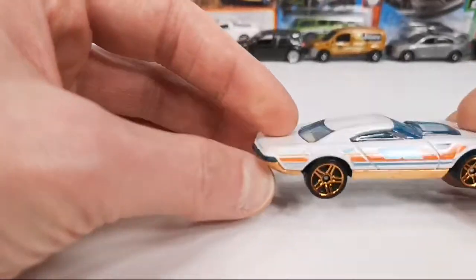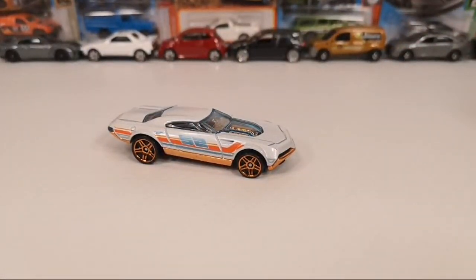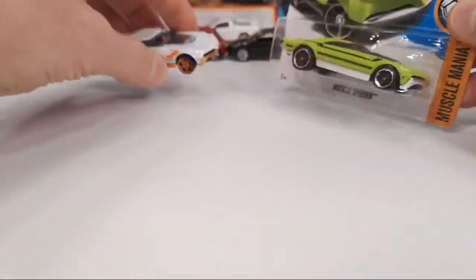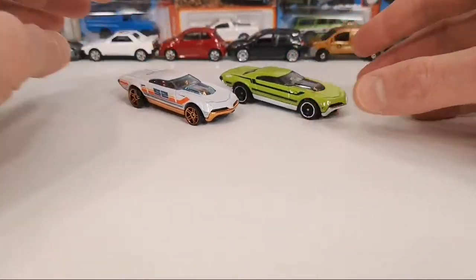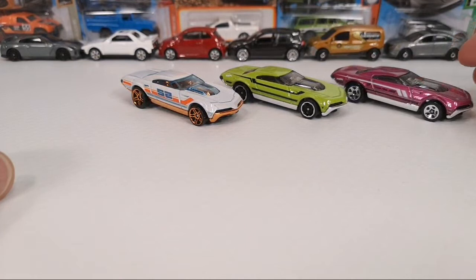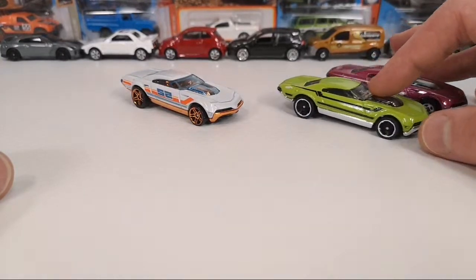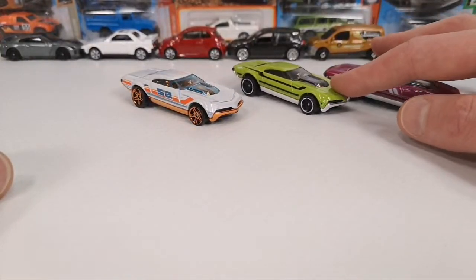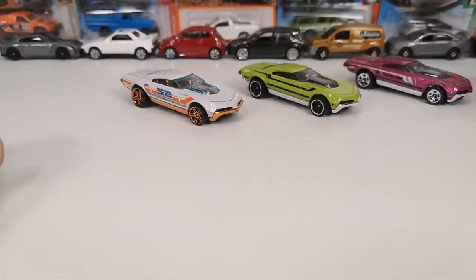I wanted to start with the Hot Wheels Muscle Speeder — this is a casting I like. So this is one of the other versions I have. Here we've got a green version, and here's a multi-pack exclusive in a purplish color — it was a mystery model too. There's also an orange one; this was the first year of release, the first color was orange, then green, and now red — but that one is buried deep in the collection.